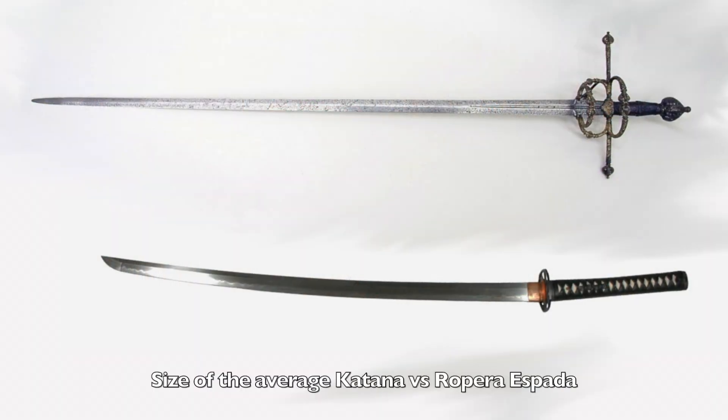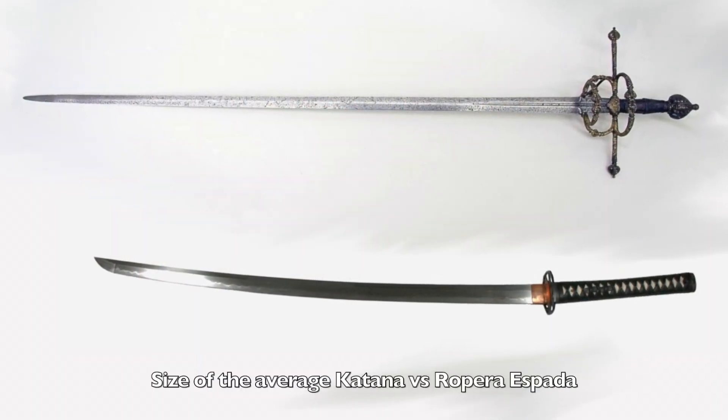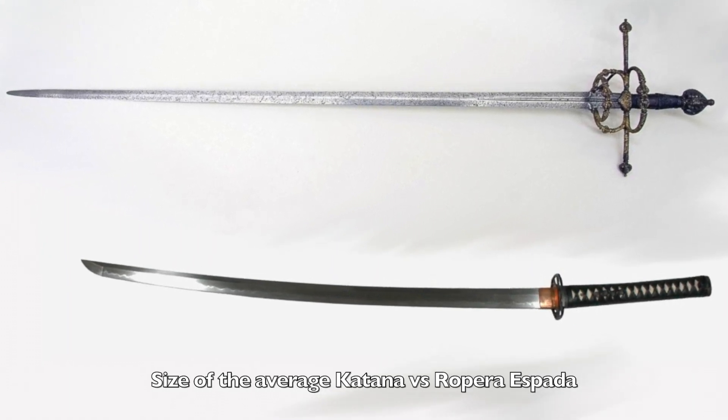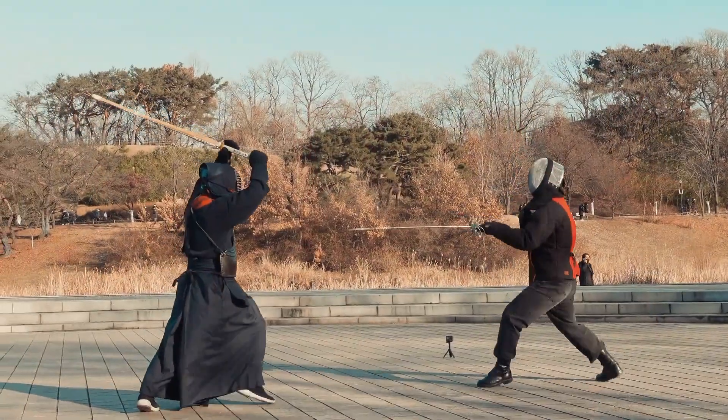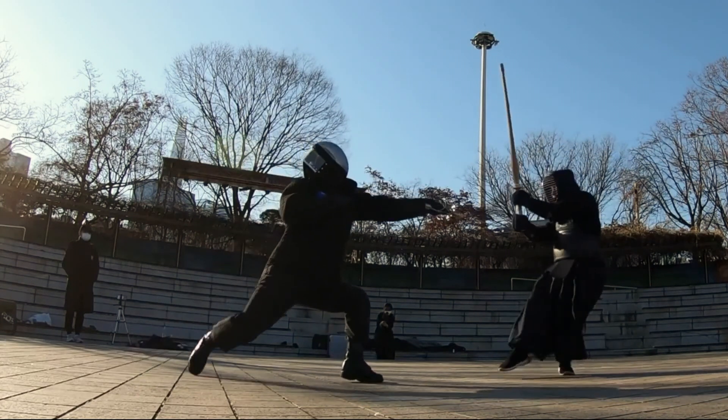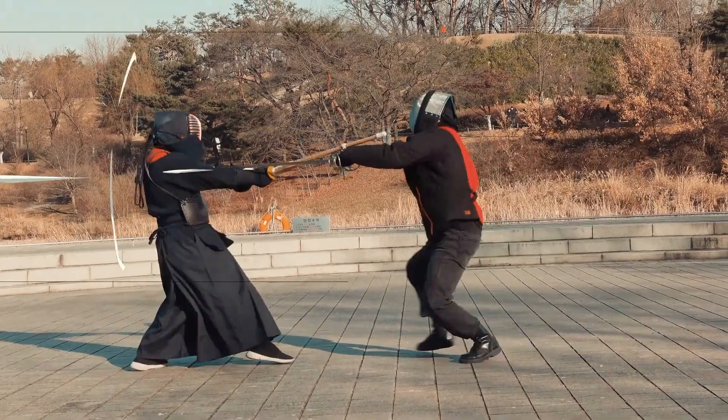It's clear from the video that this was a friendly match and not super serious, but I still think there's a lot of things we can take away from this. The kendoka has a disadvantage due to the fact that the rapier is a much longer weapon than his shinai — which is the bamboo sword — though the shinai is almost certainly lighter. The kendoka is most successful when he steps offline. The rapier's thrust is just much faster than your typical slash, so when he doesn't pay attention to distance, he eats it.